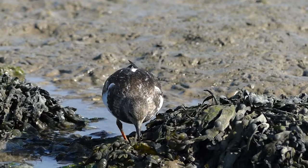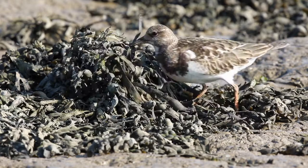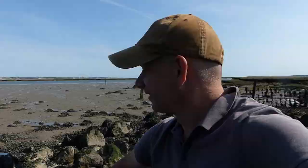Another notable feeding strategy that turnstones use is ploughing through seaweed. Perhaps this method of feeding could give turnstones an alternative name. I love the way these turnstones feed, ploughing their way through the seaweed. These aren't turnstones — these are seaweed ploughs.